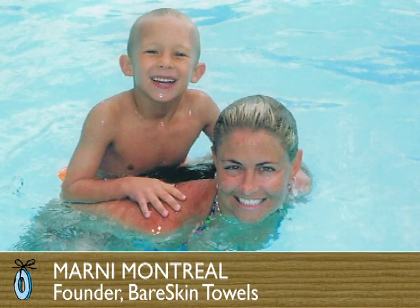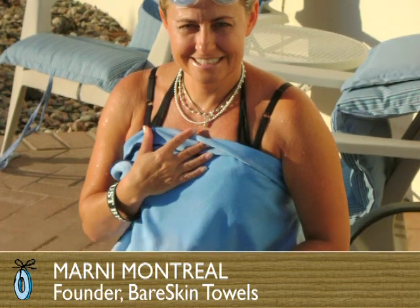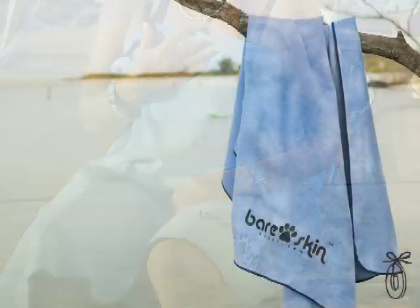The founder, Marnie Montreal, got her inspiration from spending some time on St. John in the U.S. Virgin Islands. We created the Bare Skin towel to be the highest functioning technical sports towel in the industry. It took us six years to find the fabric, which is a high grade synthetic chamois.